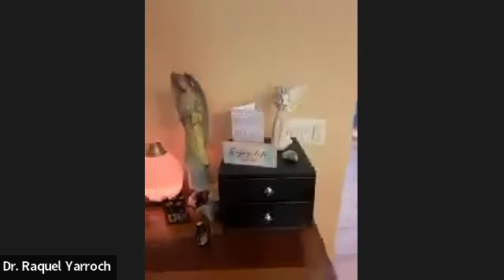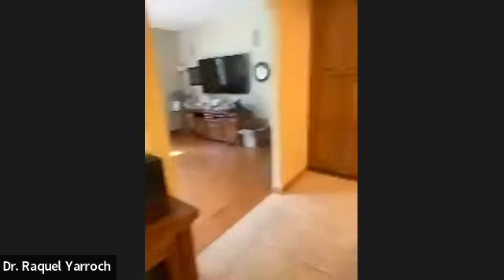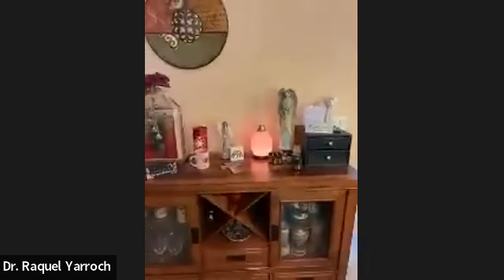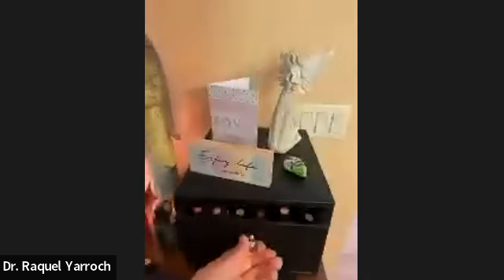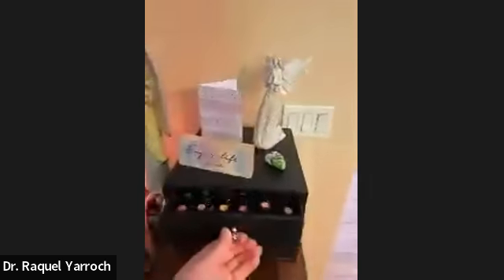I'm going to show you my little setup here. This is my kitchen area and I just have my diffuser going right there in the main area. I also bought this little thing off Amazon that just houses all your oils — it's a nice, pretty way of storing them.